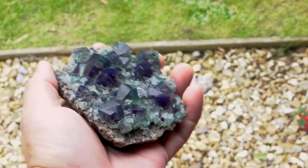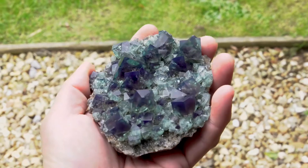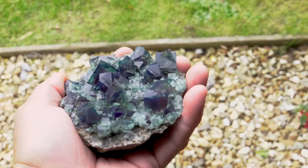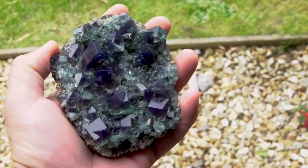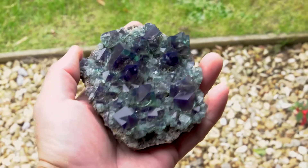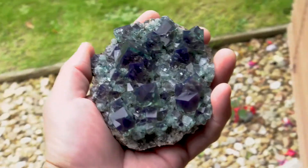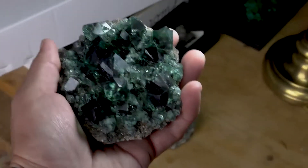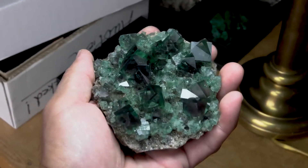And you can see right before your eyes it's changed — it's now this brilliant blue. You can see the zoning there going into green, but it has become a completely different mineral. And then we pivot back into the incandescent light and voila, the blue is gone, it's all green again.